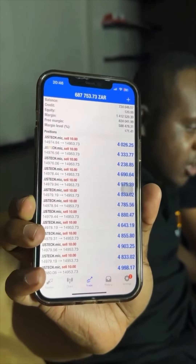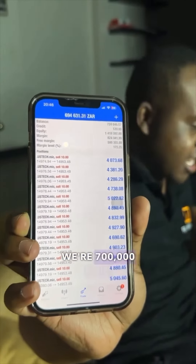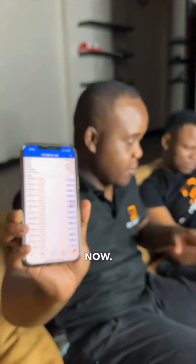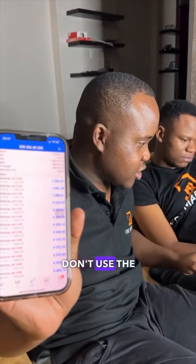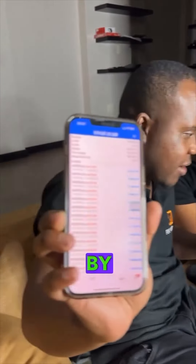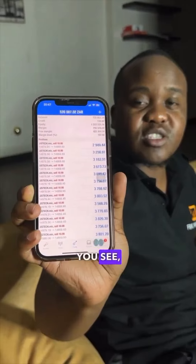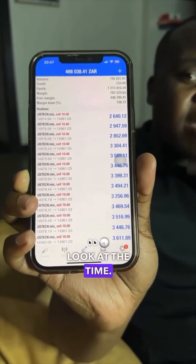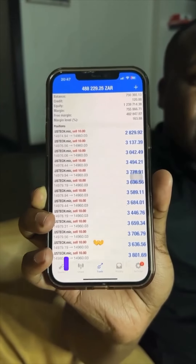We're at $600,000... $700,000 now. So we're going to close all the trades now. Don't use the plugin, just close them one by one. You see they're closing. Look at the time — remember the time I opened the trades.